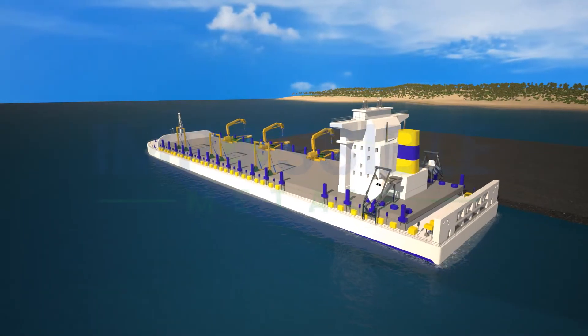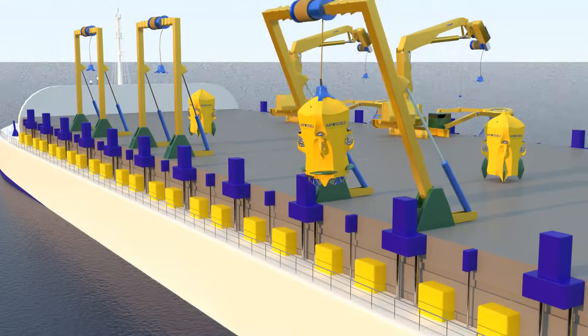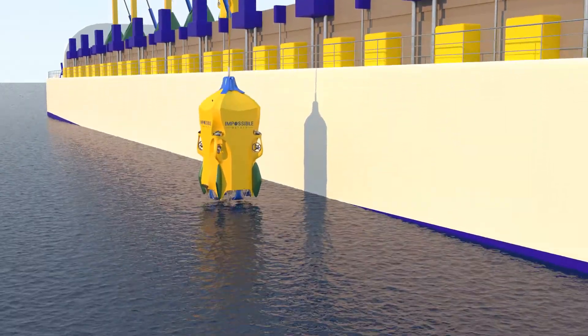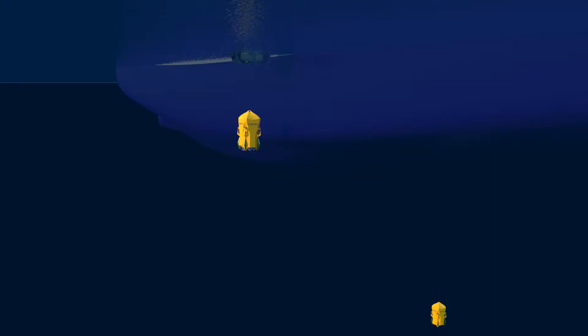At Impossible Metals, we are developing autonomous underwater vehicles that are launched from a ship to the ocean floor, where there are vast fields of rocks called nodules that are rich in metals critical for low-carbon technologies, like batteries.